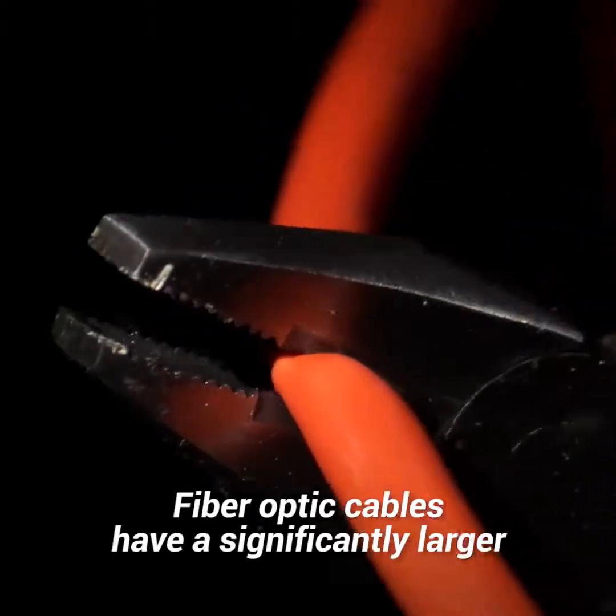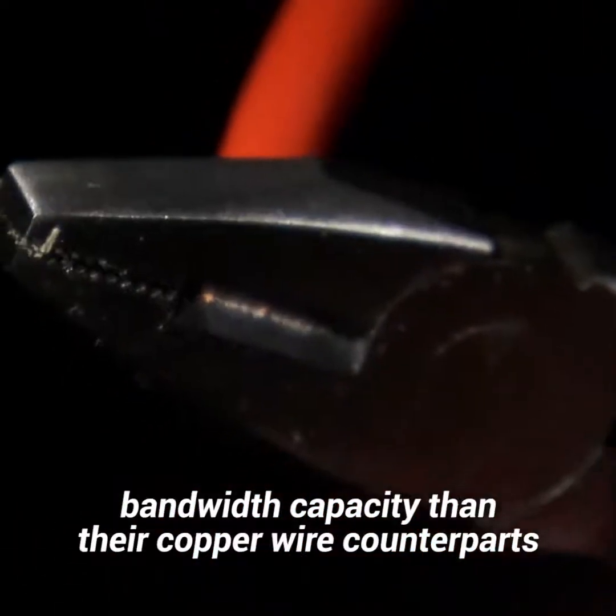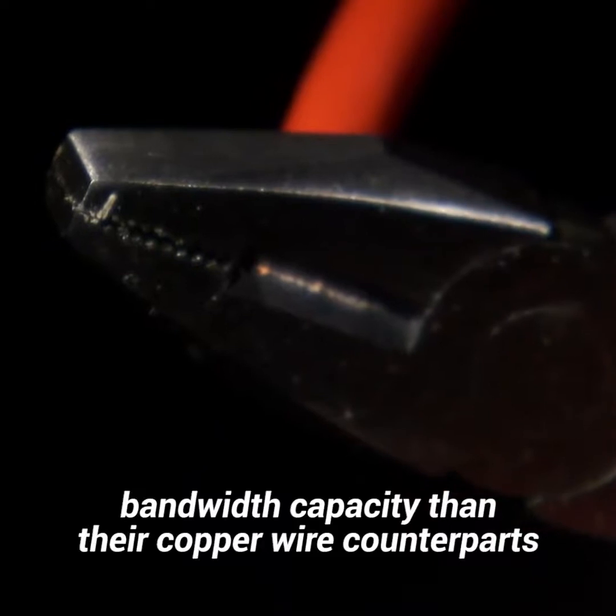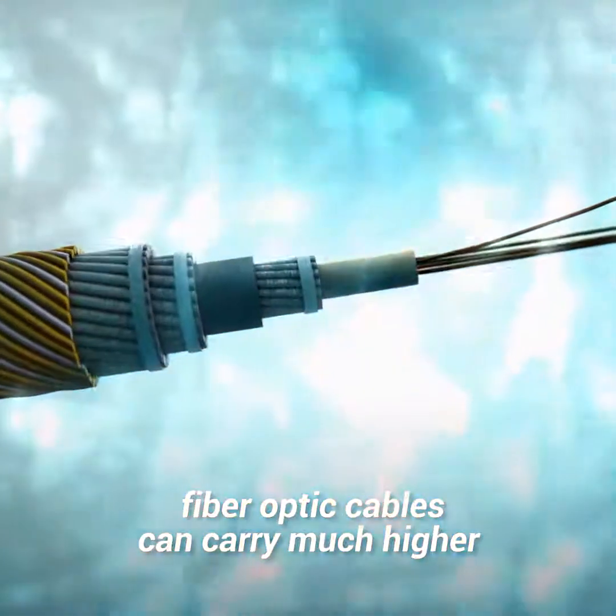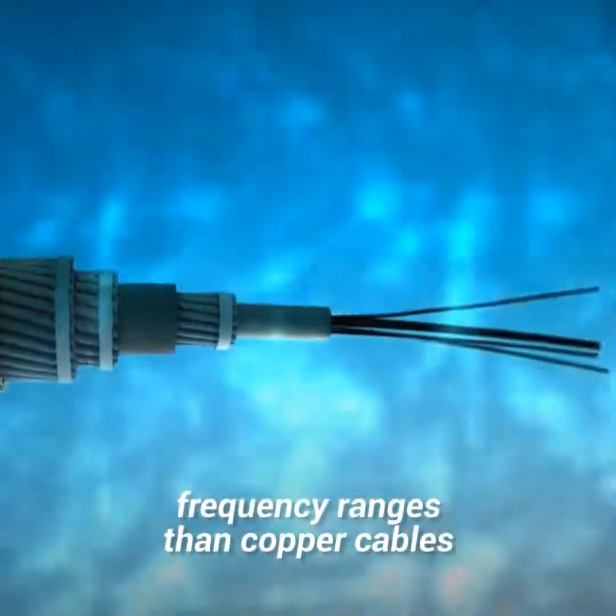Fiber optic cables have a significantly larger bandwidth capacity than their copper wire counterparts. For this reason, fiber optic cables can carry much higher frequency ranges than copper cables.